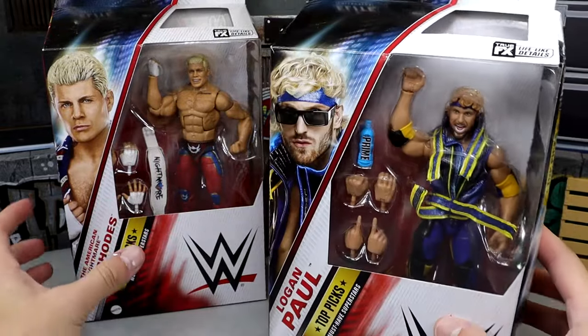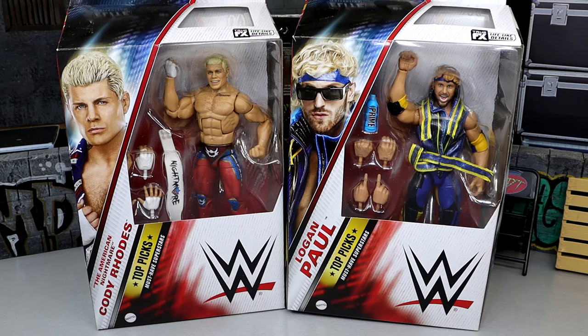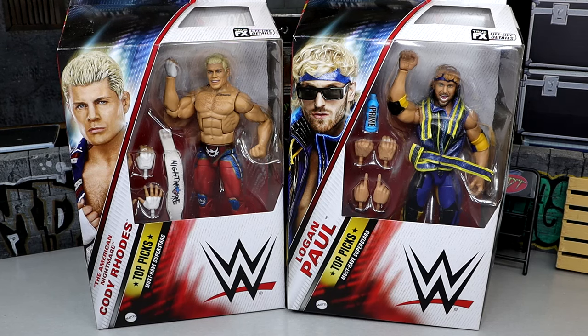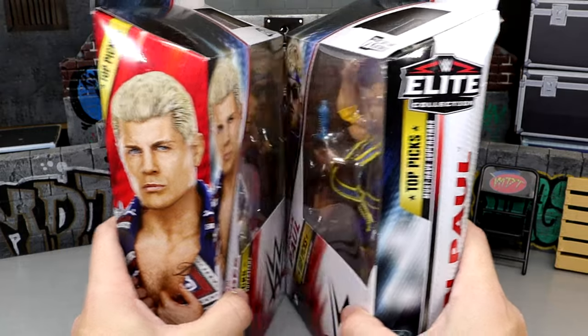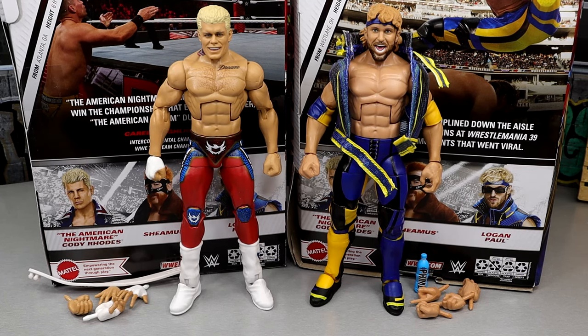Logan Paul's name on the side of my box is all beat up, but at least it's the Logan Paul figure. Let's crack these guys out of the packaging and find out what they're all about. Here's Cody Rhodes and Logan Paul out of the packaging - liking what I'm seeing. This is a very quality wave between Cody, Logan, and I already know how good the Elite 97 Sheamus is. This Top Picks wave is shaping up very nicely.